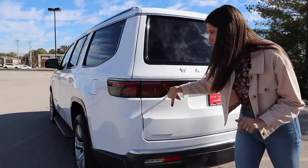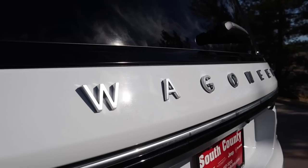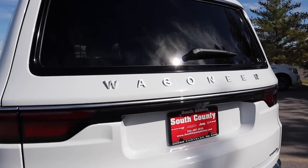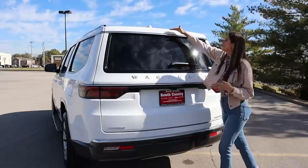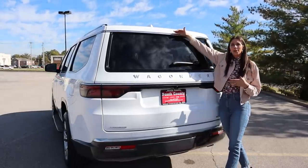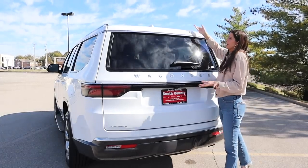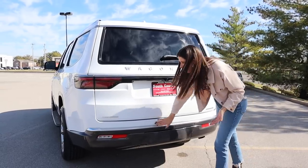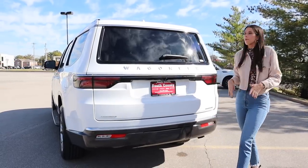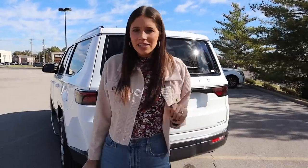The taillights kind of mimic the front grille with those slot lines — there might be eight instead of seven but it has the same vibe. We've got 'Wagoneer' spelled out at the back. Same curved windows back here — not my favorite. There's also no overhang on the rear, so there's nowhere to tuck a wiper. Overall, I like the exterior more than I don't like it — it's just those windows that bother me. Let's get into the interior because that's what I'm really excited about.